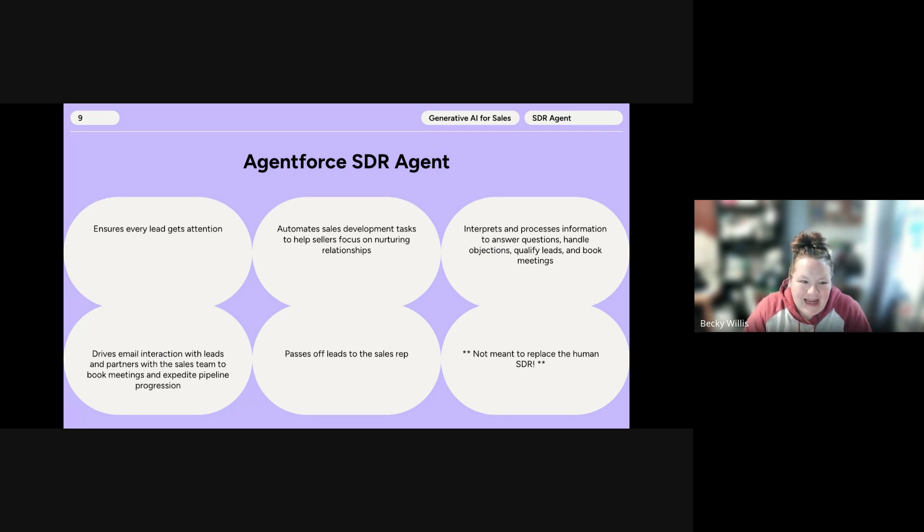The main thing to take away is that the Agent Force SDR Agent is not meant to replace the human SDR. By automating these top-of-funnel activities, it can free up sales reps to focus primarily on connecting with high-quality, qualified leads that have a higher chance to convert. Instead, it provides your company with an easy way to scale your selling capacity, handle leads that would otherwise be untouched, and accelerate your sales team's pipeline. This agent is ideal for companies looking for high-volume lead generation and increased sales team productivity.